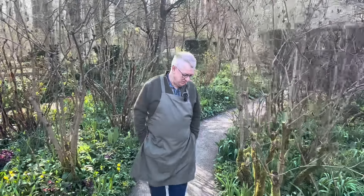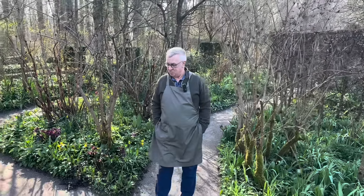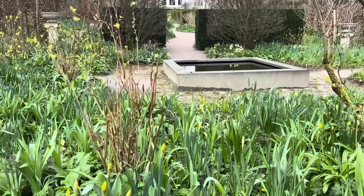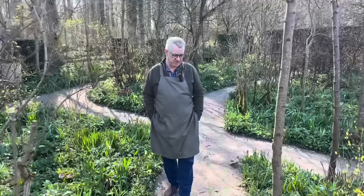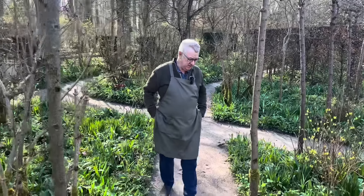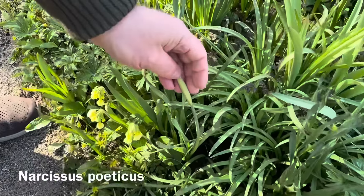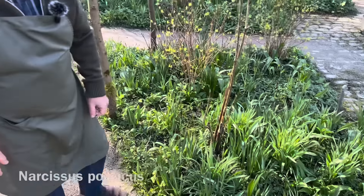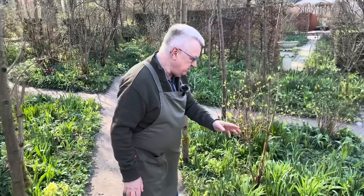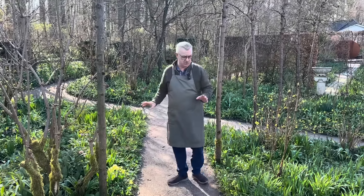So much is going to happen in the next couple of weeks. Just now I'm waiting for all the daffodils. We have so many different varieties here. This is, I think, Narcissus poeticus — one of the latest flowering daffodils. And I promise that in about two weeks time I will show you this border again.